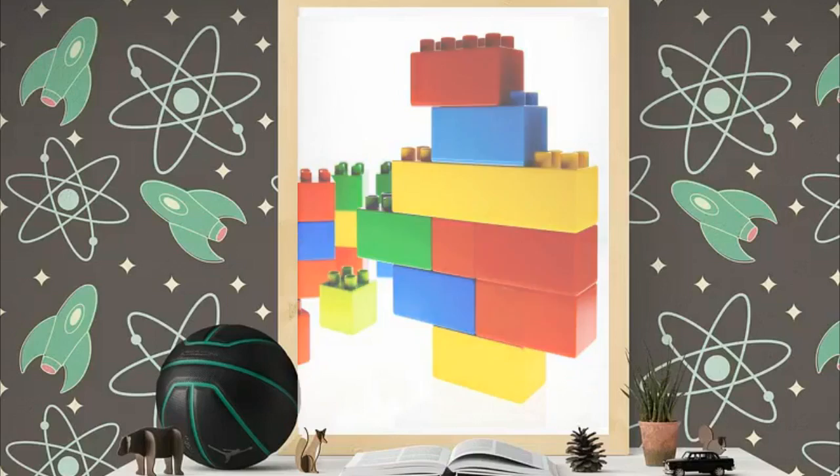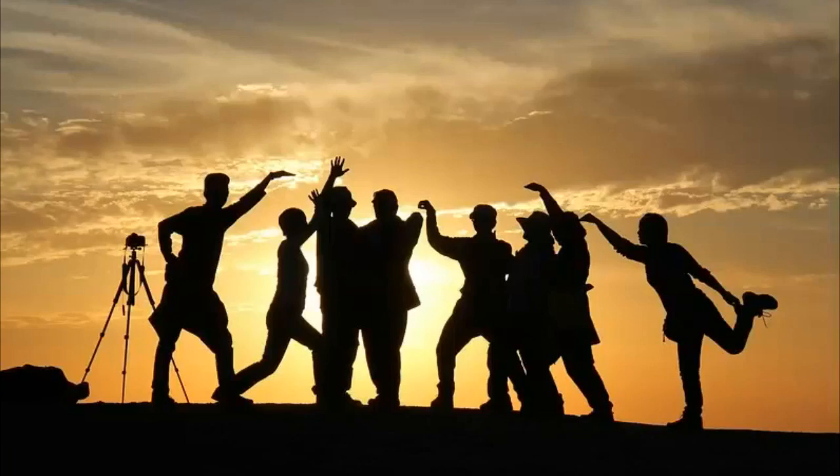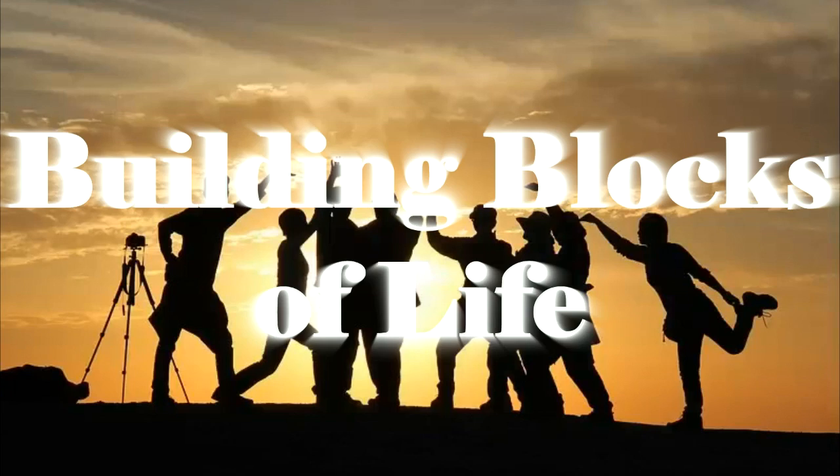Your body has lots of different cells like blood, brain, and skin cells that are put together to make different parts of your body. Cells are often called the building blocks of life.